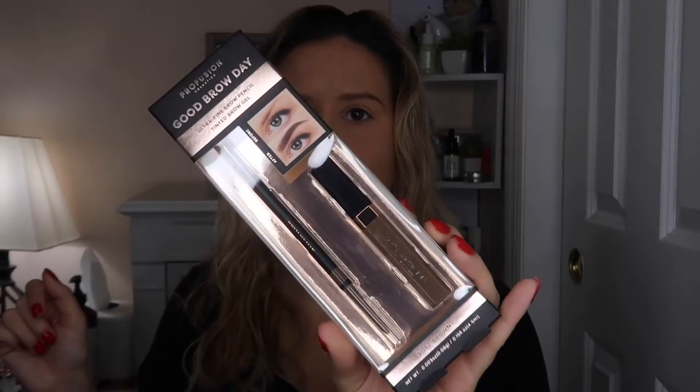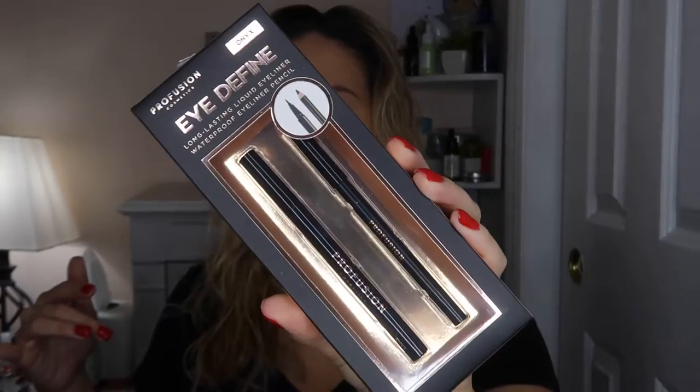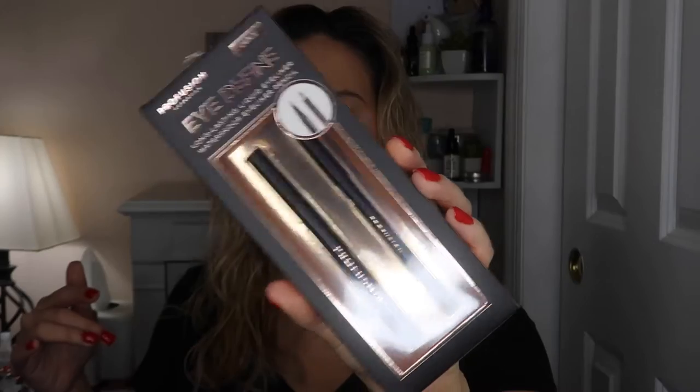Then I got Lash Out Loud Length Volume Plus Lift Mascara. It looks really pretty, and I have really high standards for mascara. My absolute favorite right now is the Maybelline Falsies Lash Lift Mascara — that is so darn good. Then I got a Good Brow Day kit: there's an ultra-fine brow pencil and a tinted brow gel. Usually I put brows on before foundation but I already have my base done, so we'll do something a little different. I also have the Eye Define Long Lasting Liquid Eyeliner and waterproof eyeliner pencils — I actually needed a wooden pencil for my lash line since my mom stole my last one.